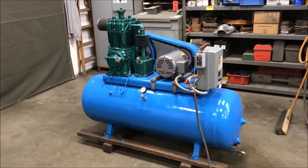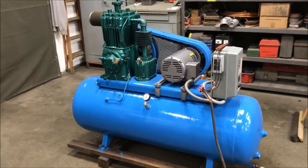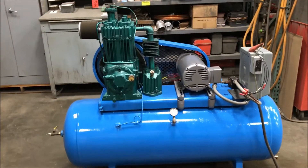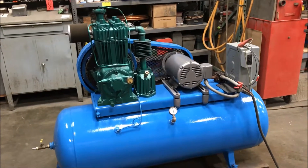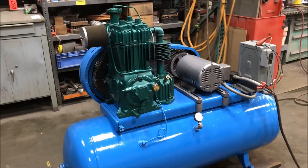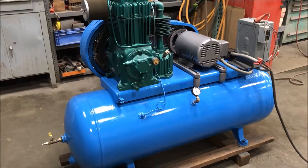Hello, today you are looking at a Quincy 5 horsepower air compressor brought to you by Lanco. Model number of this unit is 325 with a serial number of 798875L. It is rated for 17 CFM and 150 max PSI.